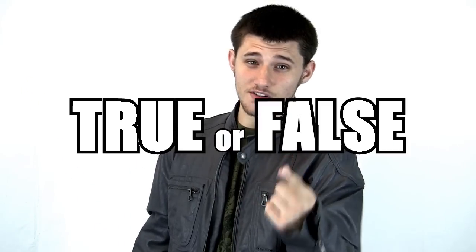What's up guys? True or false? Zombies are always easy to spot. False! Find out why on today's episode of ZMZ Reloaded.